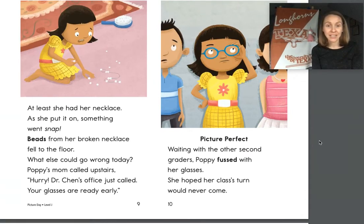At least she had her necklace. As she put it on, something went snap. Beads from her broken necklace fell to the floor. 'What else could go wrong today?' Poppy's mom called upstairs: 'Hurry, Dr. Chen's office just called — your glasses are ready.' On this page I would say she's still looking very worried and concerned — she is not having a good day. I feel bad for her because I'm thinking in my own schema about those days when it feels like nothing is going right. And those can feel like really, really frustrating days.